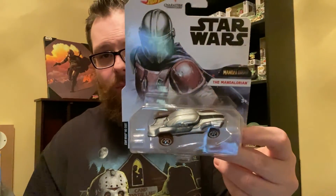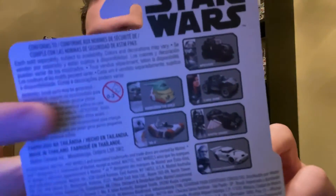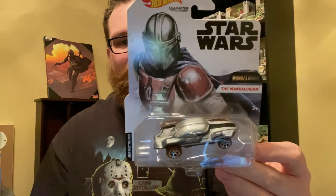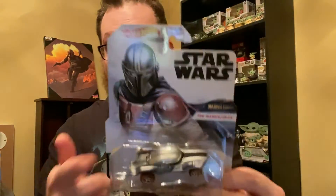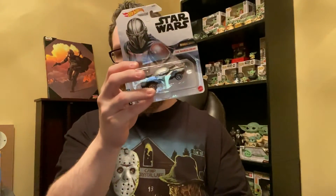Speaking of Star Wars, The Mandalorian, and Hot Wheels — found this at Dollar General today. It's the Mandalorian car. I already have Grogu's car, so I had to pick up the Mandalorian one. Mando's gotta have Grogu and Grogu's gotta have Mando. Five bucks at Dollar General.